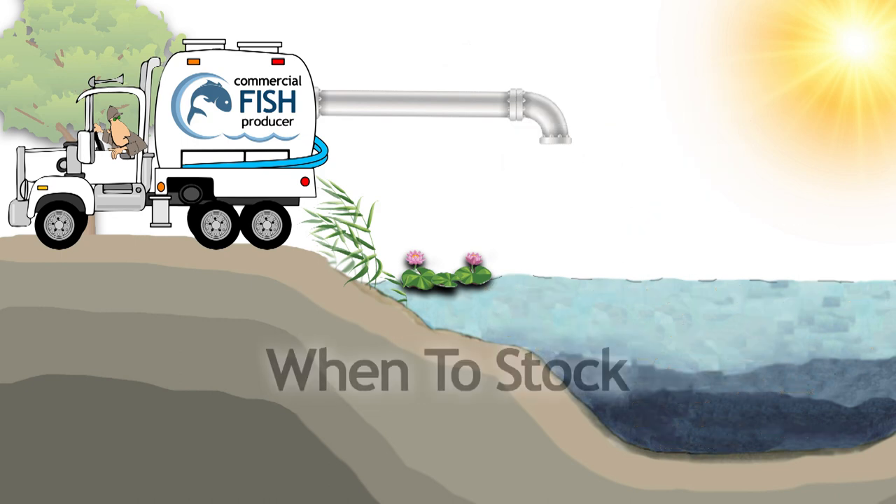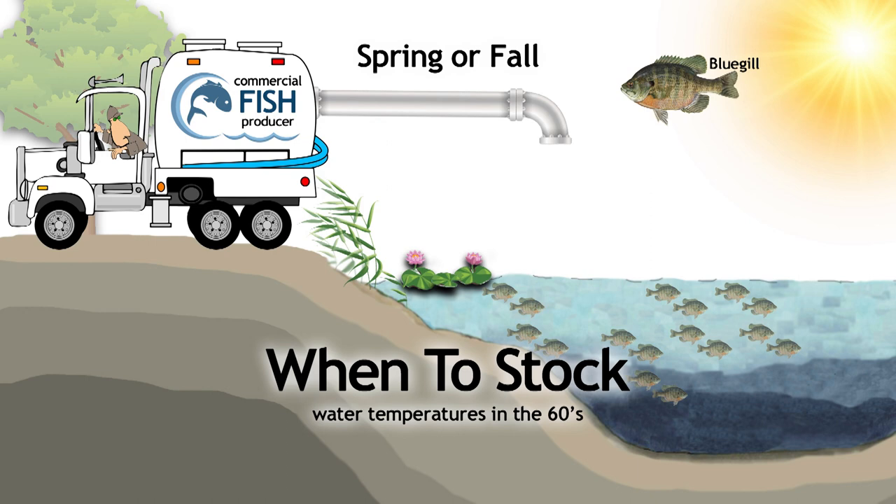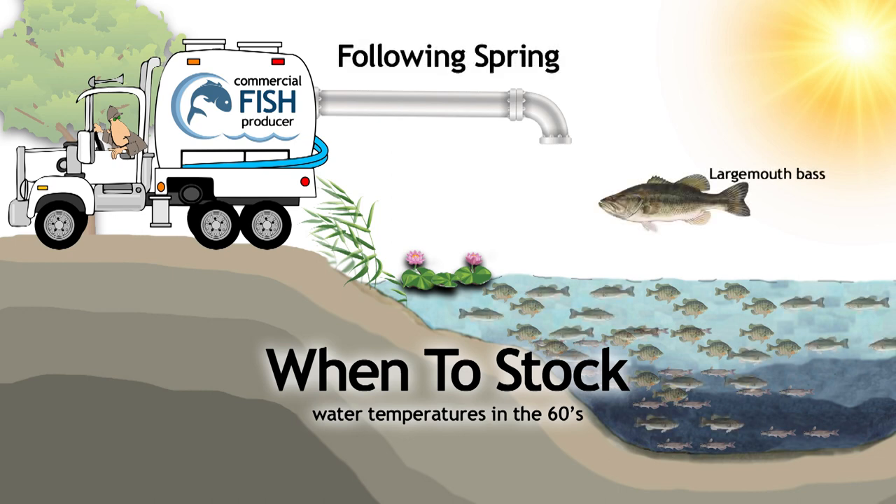The predator to prey balance is very important. Stocking a new pond should occur in the spring or fall when water temperatures are in the 60s. It's best to get bluegill established in the fall along with other recommended species including channel catfish, and then introduce largemouth bass the following spring.